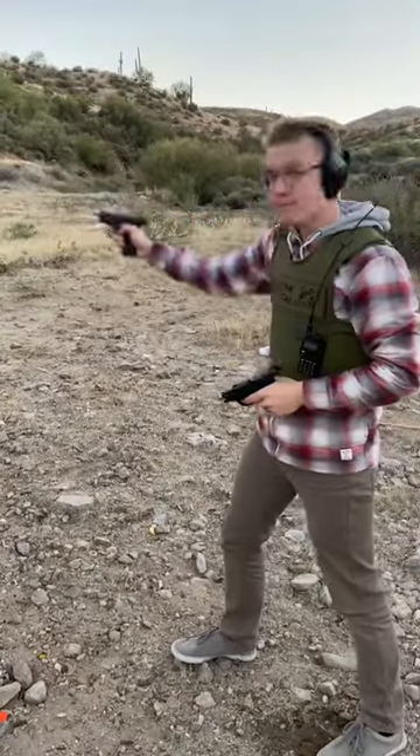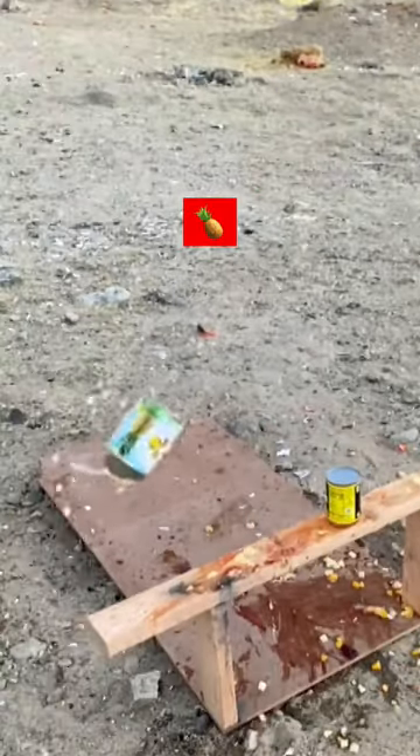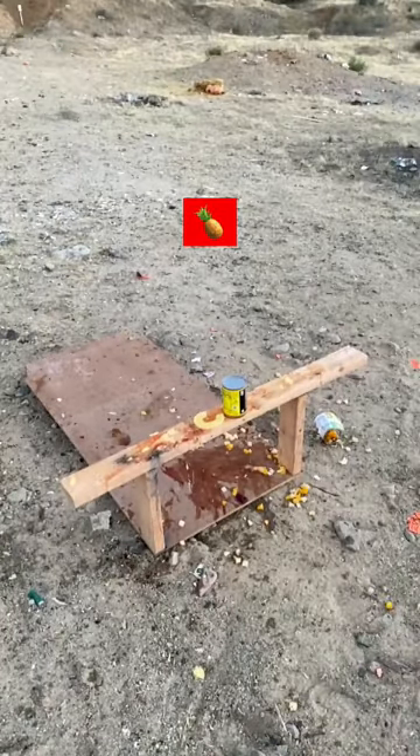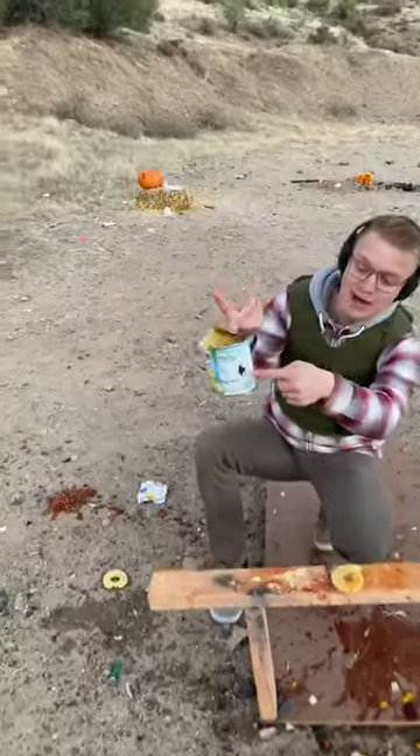Browning High Power. Before we take a look at the results, make sure to subscribe. This is what we got from the Browning High Power — it popped right out here in the back.